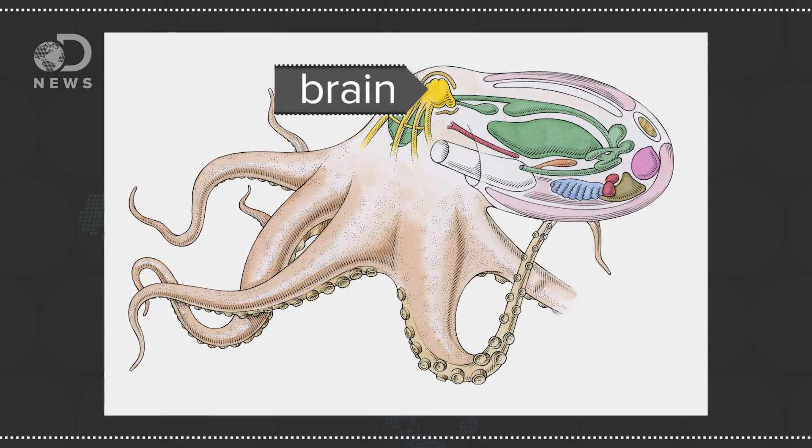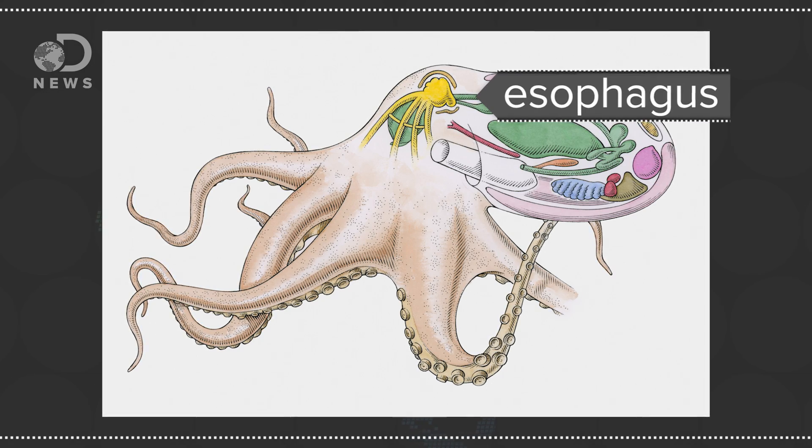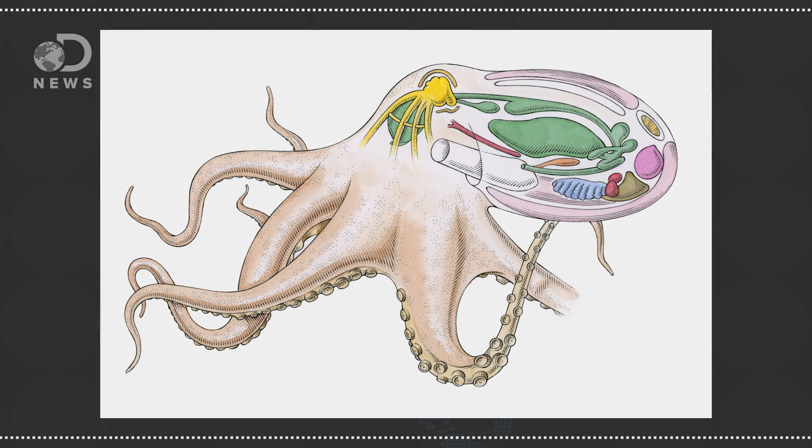And they have a ring-shaped brain that their esophagus goes through. That seems inefficient. It does seem inefficient, but they have a way of making sure the food they eat is small enough that when it goes through the esophagus it doesn't bump their brain. On the outside they're also very easy to camouflage, and they have this defense mechanism of ink as well.